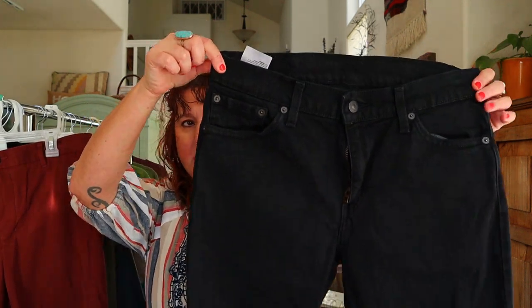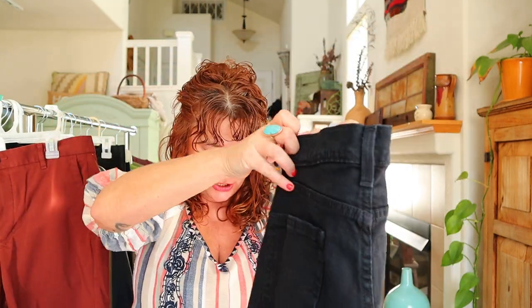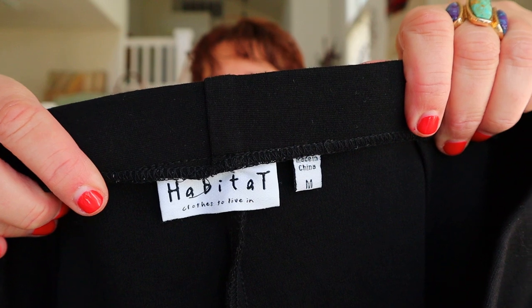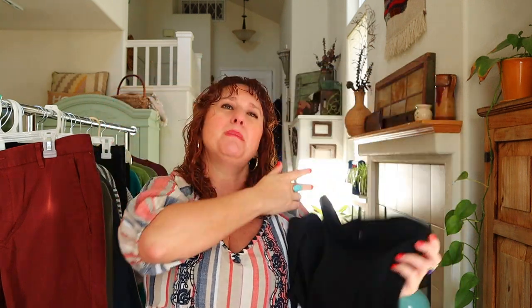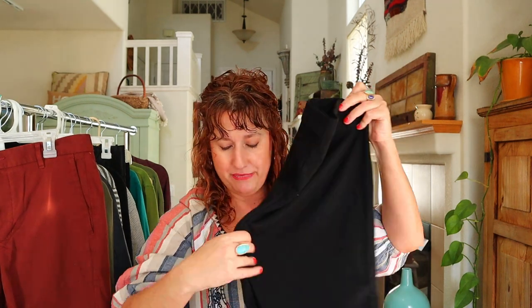I got myself some Levi's 511s in a 30x30 — men's Levi's 511 black jeans in a straight leg for $2. Probably an easy $20 to $30 flip. I also found a great brand called Habitat. They make a lot of lagenlook boho layering-style clothes, and these are a Ponte knit — P-O-N-T-E — a thicker knit fabric with some seam details. A great little pickup for $2.